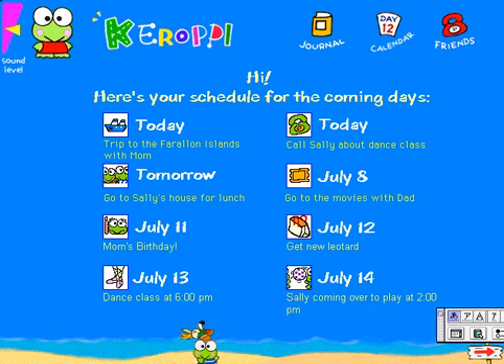This opening screen greets you with a look at your week's activities. You can access your journal, calendar, and address book from here. Let's go to the journal.